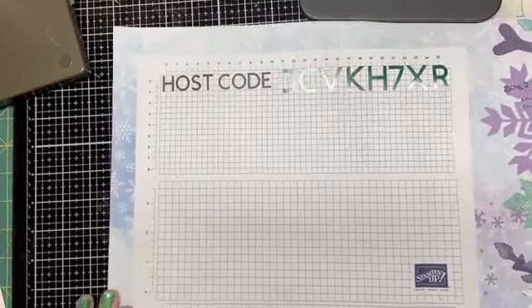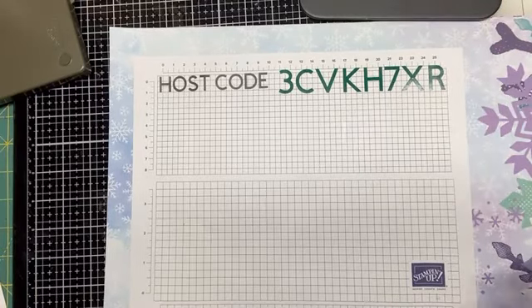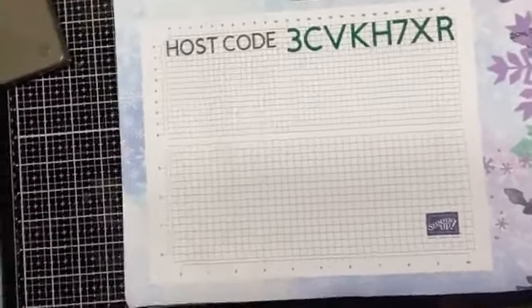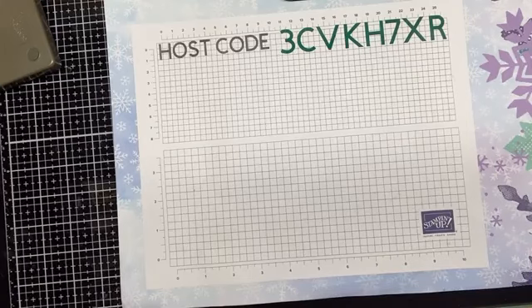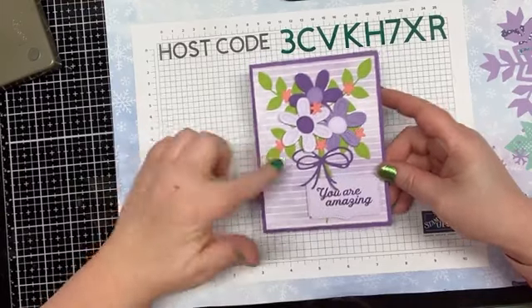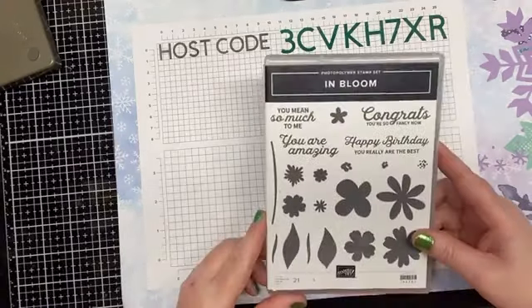Let me flip you guys down so you can see the host code — this is the current host code here. Use that with any of your purchases from me and I will give you the current card class. Okay, you guys ready for this card? Isn't that card so pretty? I love this card. Before we get into making the card, I wanted to bring in the stamp set, which is the In Bloom — a super cute set with these different flowers and some sentiments.